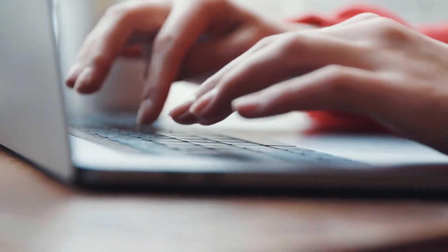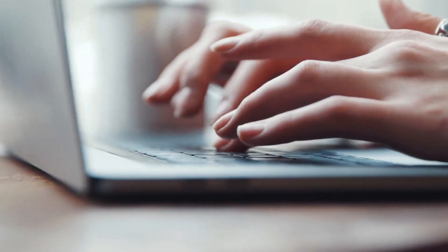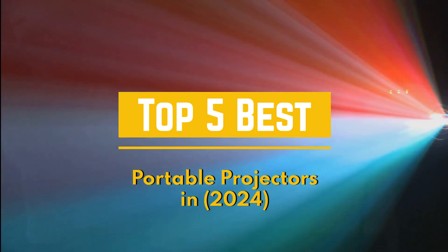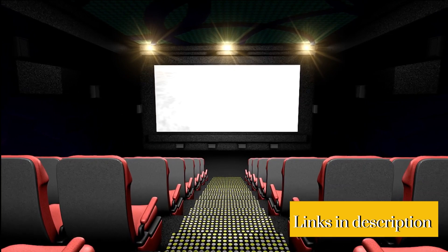Hello, welcome to Product Rundown, the channel where we do product reviews over multiple categories. Today, we will be covering the top 5 best portable projectors in 2024. Make sure to click the link below in the description for every product listed, and don't forget to subscribe. And without further ado, let's get into the video.